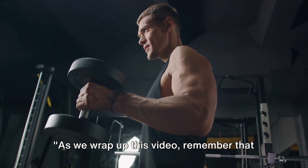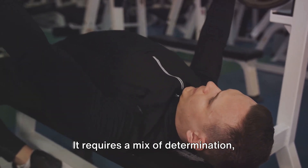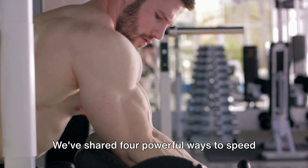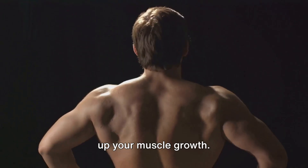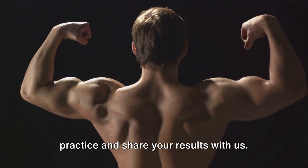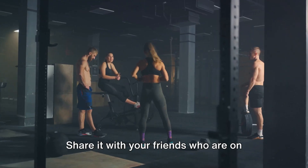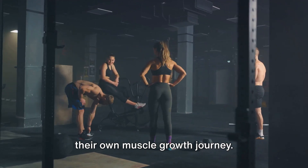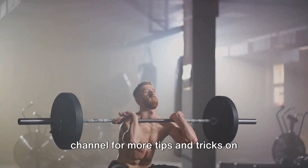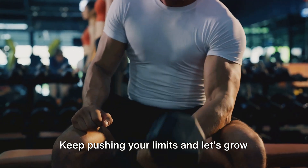As we wrap up this video, remember that muscle growth is a journey, not a destination. It requires a mix of determination, patience, and the right techniques. We've shared four powerful ways to speed up your muscle growth — now it's your turn to put these into practice and share your results. Don't forget to hit the like button if you found this video helpful, share it with friends on their own muscle growth journey, and subscribe to our channel for more tips and tricks on achieving your fitness goals. Keep pushing your limits and let's grow together!